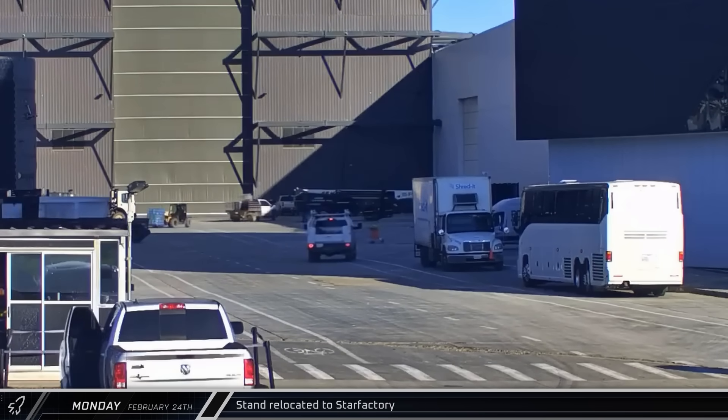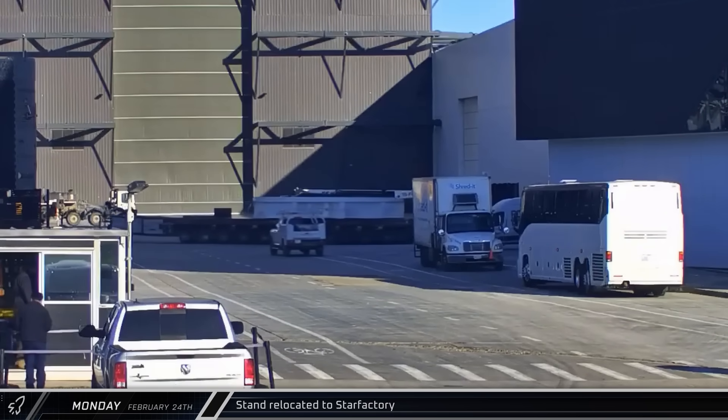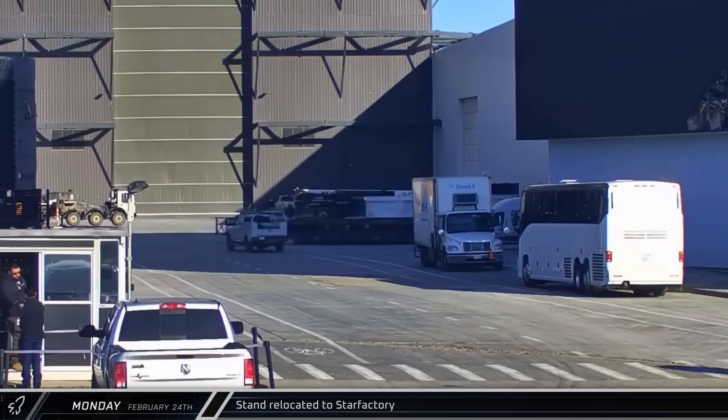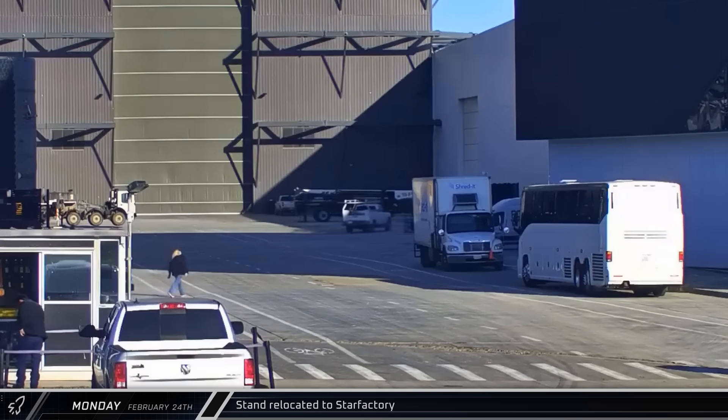Back at the build site, a new white steel structure was spotted being moved to Star Factory from the Sanchez site. This is likely a piece of a fabrication or assembly structure and was built at Sanchez like other similar pieces we've seen before.